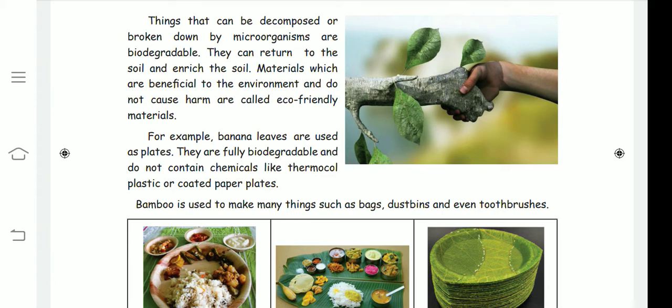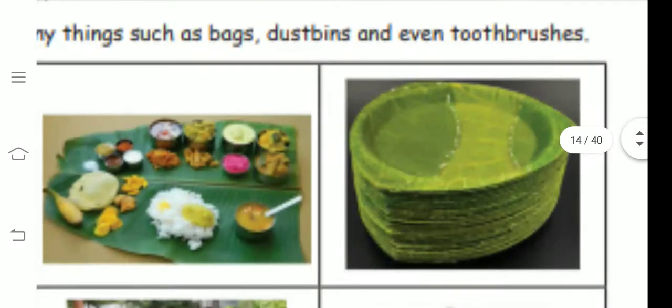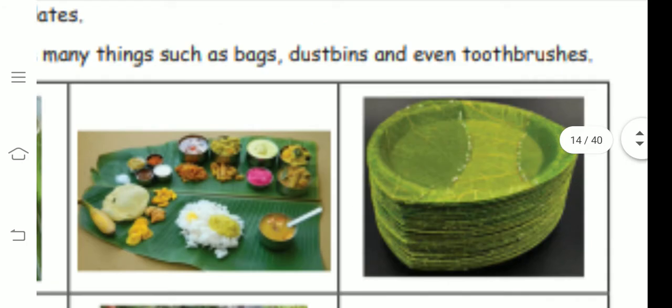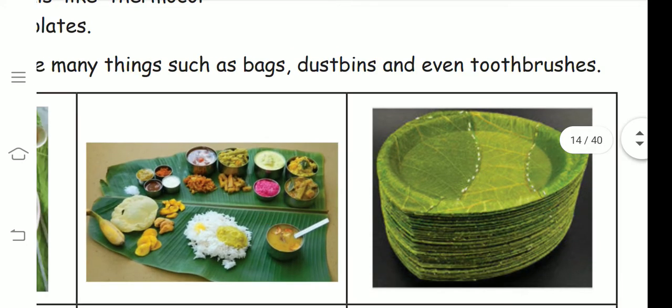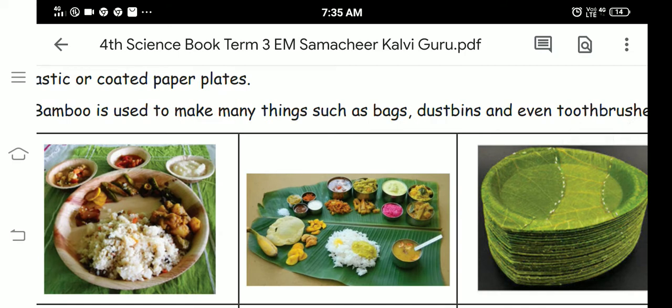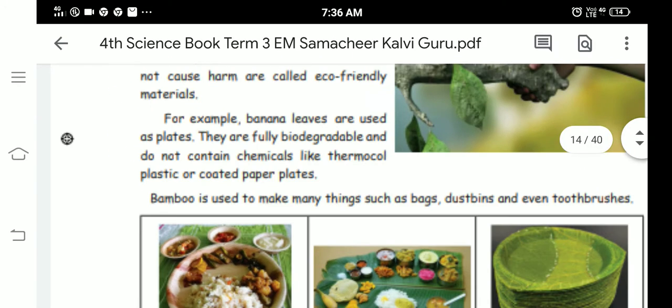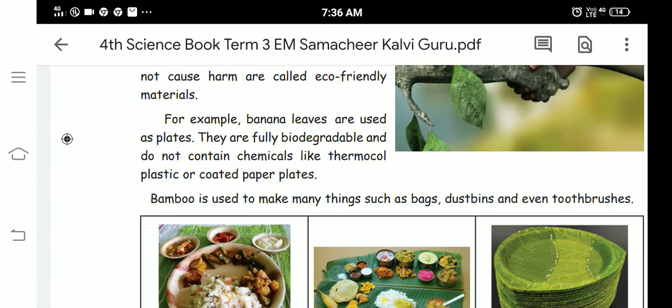Look here — these are leaves made into a plate. This is a banana leaf plate, and this is a palm leaf plate, used instead of paper or thermocol plates.